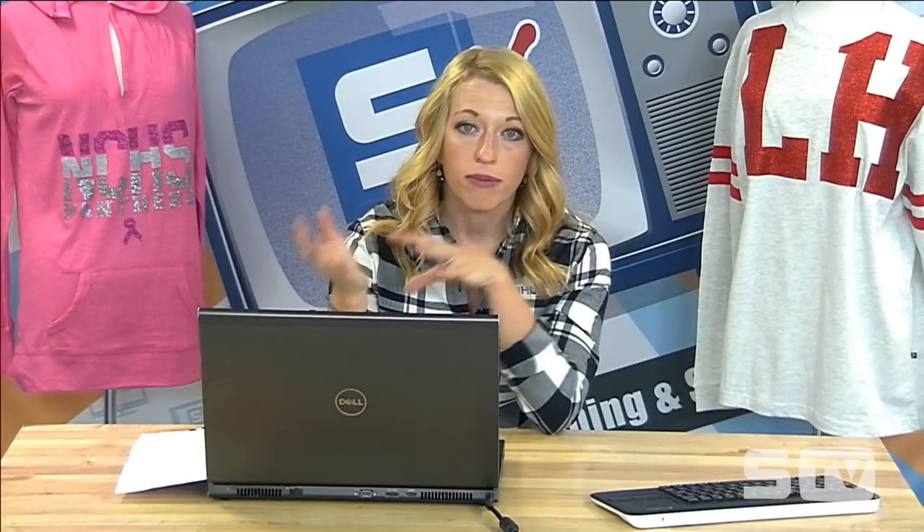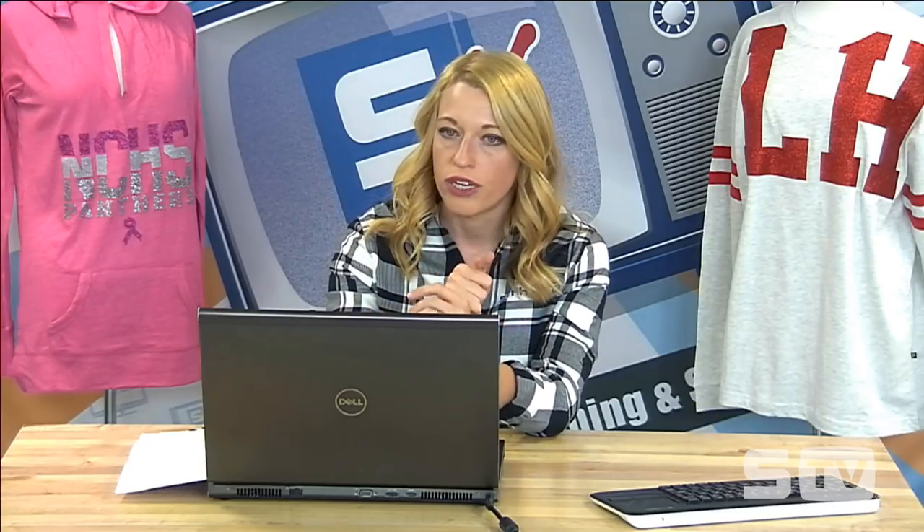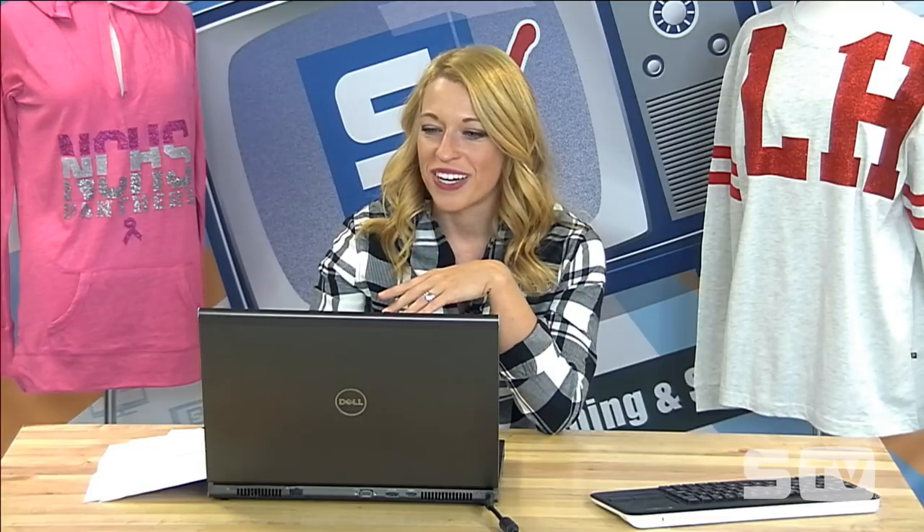Just to recap, we covered seven different tips and tricks for growing your business today: knowing your audience, having good photography, making it easy for them to buy through social channels and mobile-optimized websites, optimizing your posts with hashtags and keywords, leveraging social influencers, leveraging advertising, and using social selling platforms like Shopiul where they can help make it easy for you to start selling on your social channels.